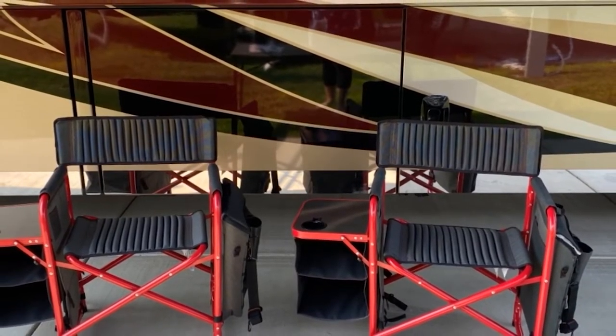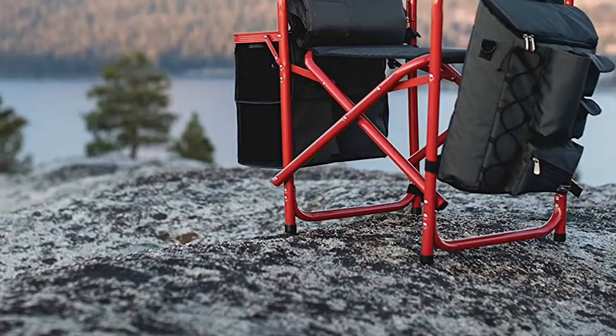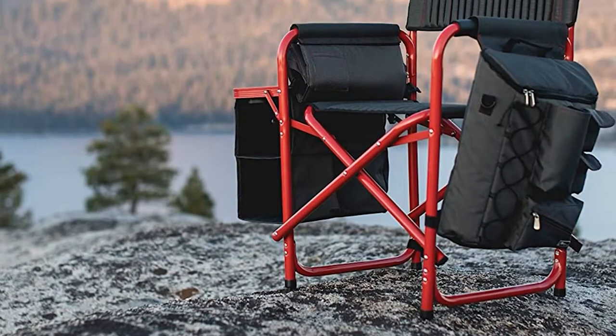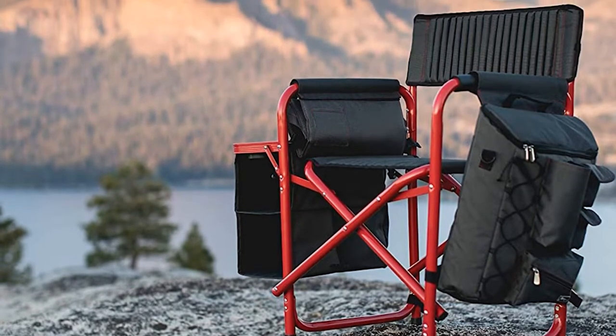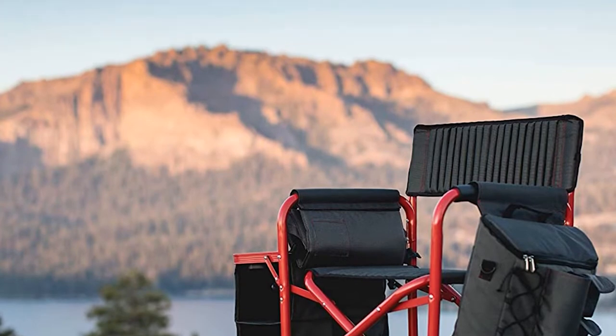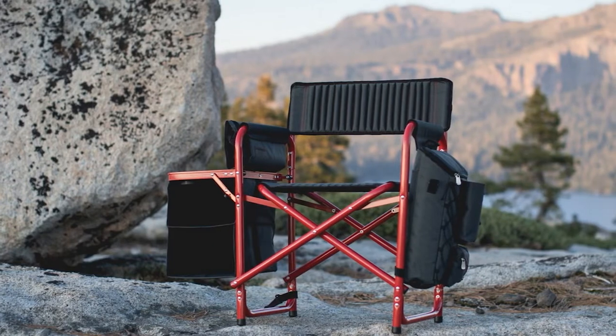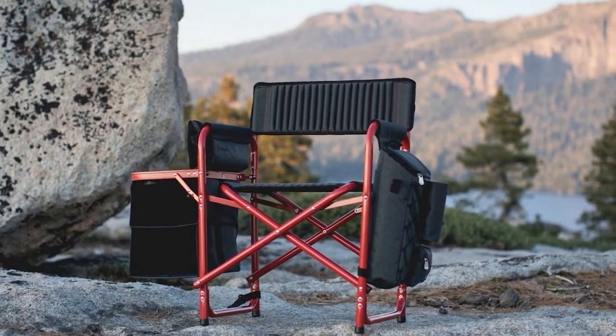This backpack chair is constructed from a powder-coated aluminum frame, which is resistant to corrosion and very durable. It will last you a long time before you would need a new backpack chair. The seat and backrest are made of durable polyester canvas fabric. This backpack chair can safely hold up to 350 pounds of weight.